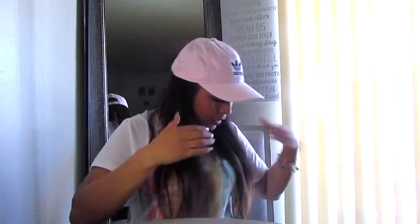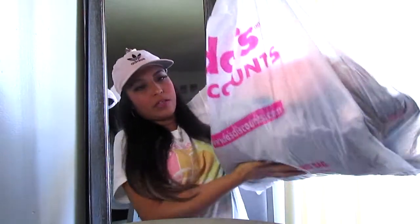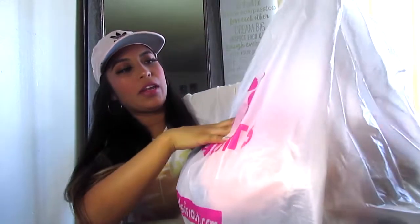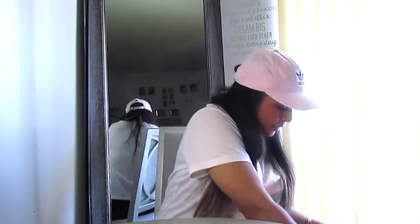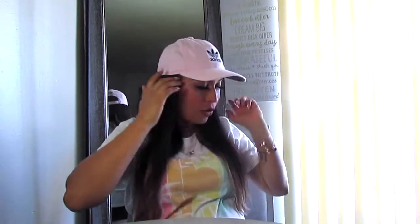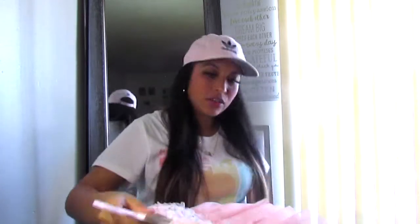So this is all that I got, and for everything I paid around $90 to $95. Let me show you what I got, so let's go with the first thing.